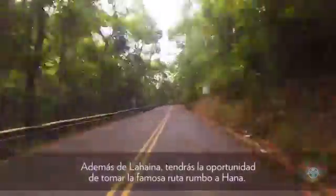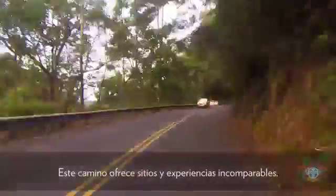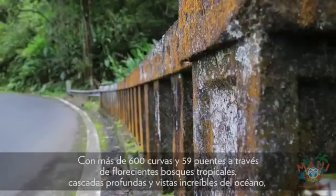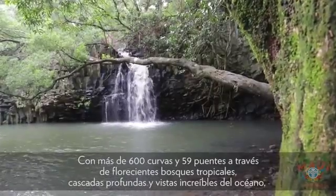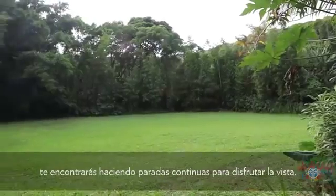In addition to Lahaina, you'll have the chance to take the famous road to Hana. This journey offers sights and experiences unparalleled. With over 600 curves and 59 bridges through flourishing rainforests, plunging waterfalls, and dramatic views of the ocean, you'll find yourself stopping to enjoy the view quite often.